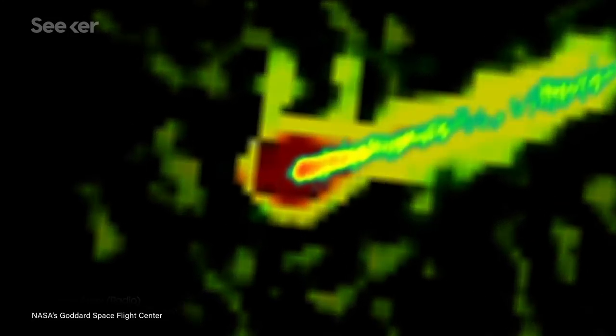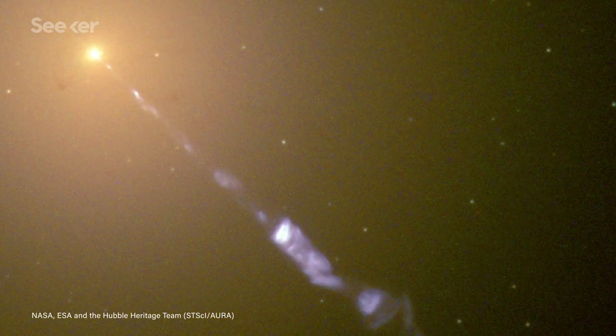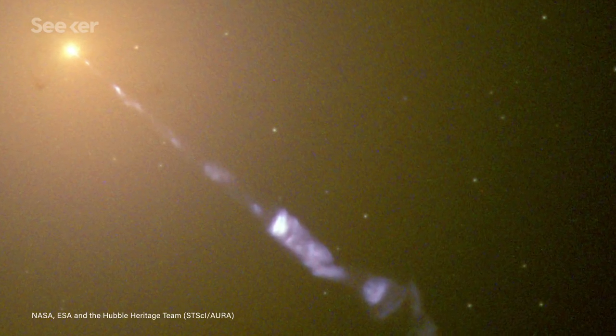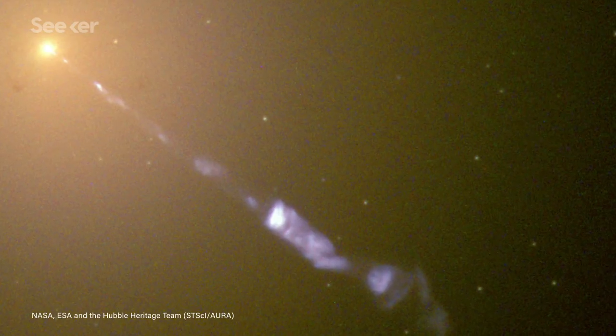We've known for some time that M87* has these jets streaming from its poles — it was as far back as 1918 when one astronomer first noted a curious straight ray coming from the galaxy. More recently, the Hubble Space Telescope took multiple images in the infrared and visible light spectra. The composite photo shows a striking blue beam extending as far out as 5,000 light years against the yellow glow from the combined light of billions of stars.